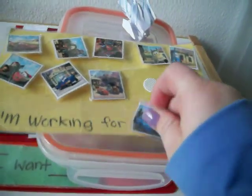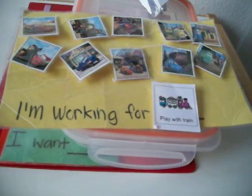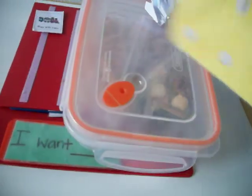He earns up to ten, and that's when he puts — usually it's break, but let's say he's working to play with his train. So he earns ten rewards and then at the end he gets his train. And that's how he can see what he's working for.